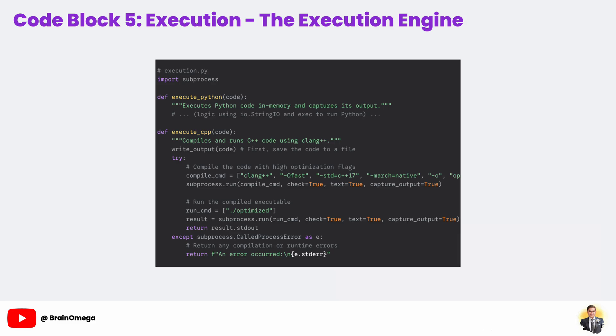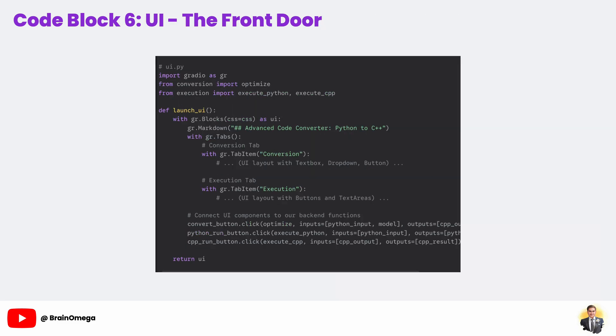If the code compiles successfully, we then use subprocess a second time to run the newly created executable and capture its output. If any errors happen during compilation or runtime, our try-except block will catch them and return the error message to the user.